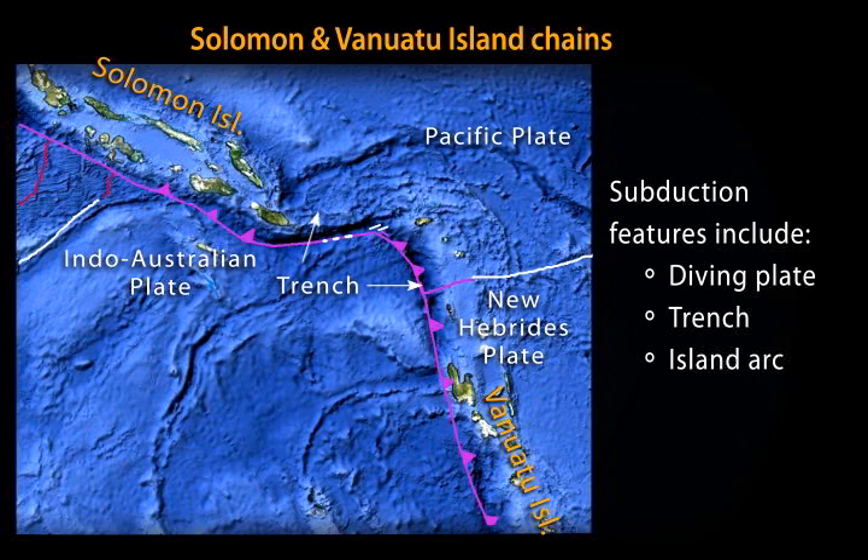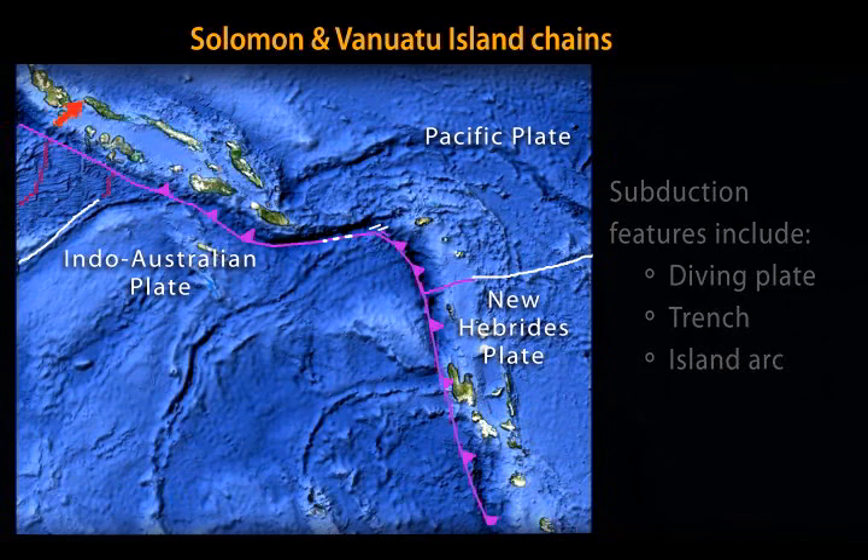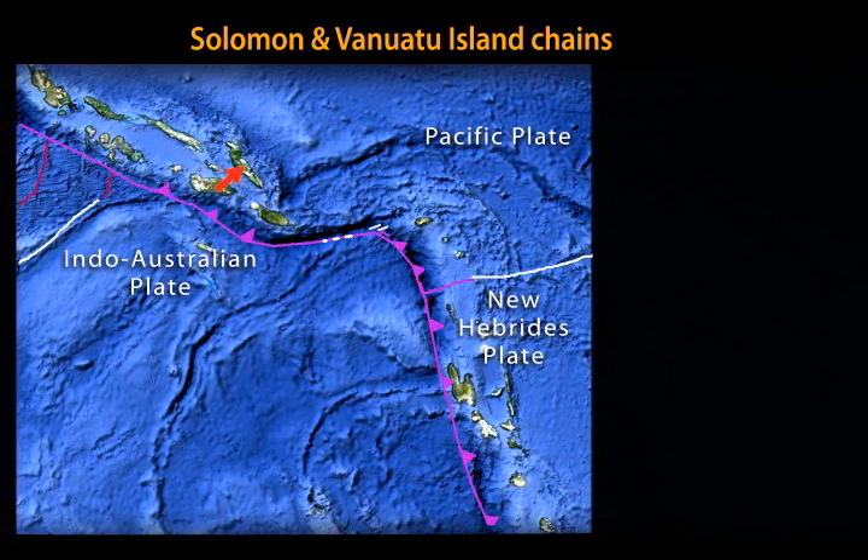The New Hebrides microplate is grouped within the Pacific plate on generalized tectonic maps. The near-trench islands are the subduction-related back-arc volcanic islands of the Solomon and Vanuatu island chains. Islands farther from the trench represent older geologic processes not discussed here.